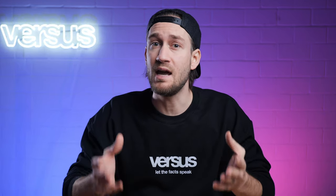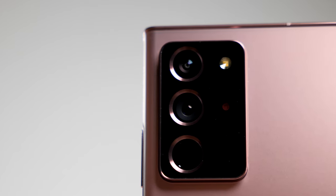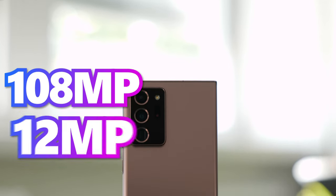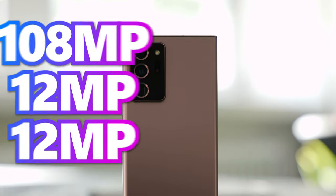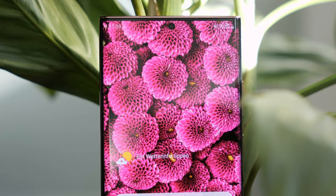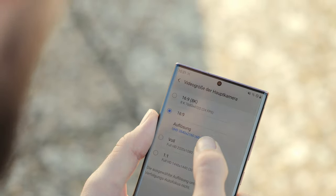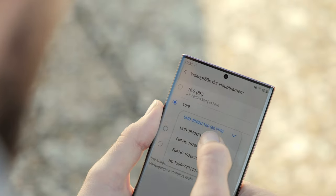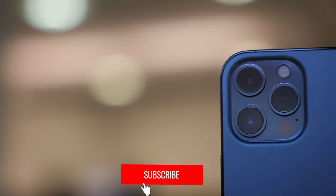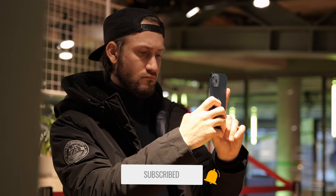Now let's look at the camera specs of the Note 20 Ultra. It has three main cameras: an ultrawide, a wide-angle, and a telephoto. The resolutions are 108 megapixels, 12 megapixels, and 12 megapixels respectively. The front camera is 10 megapixels, built into the hole-punch cutout in the upper center of the screen. The Galaxy Note 20 Ultra records 8K video at a maximum of 24 frames per second with image stabilization. Both phones have good camera systems — but which one is actually better? Let's find out.